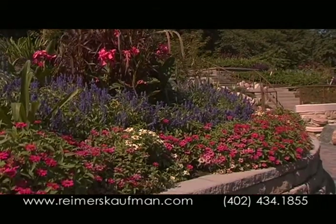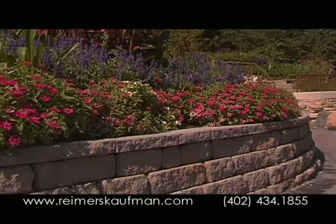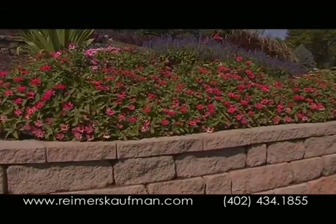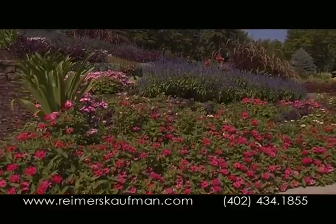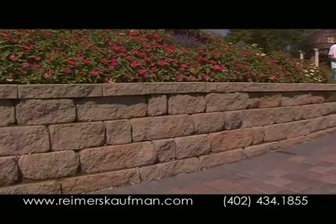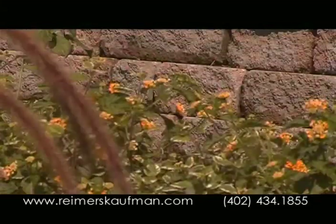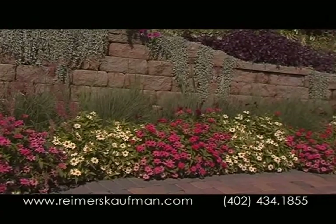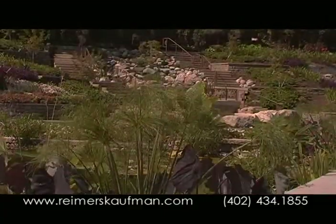Enhance your landscape with beautiful Highland Stone Walls from Anchor. Add color and character to any outdoor space with the natural look of stone. Highland Stone is available in earth tone colors and is versatile for any size retaining wall. Anchor Highland Stone, the attractive retaining wall solution.